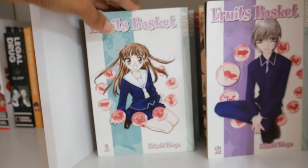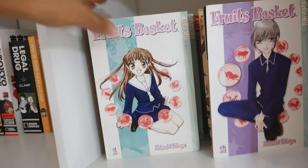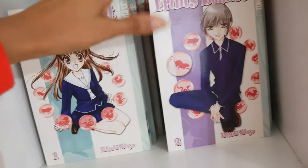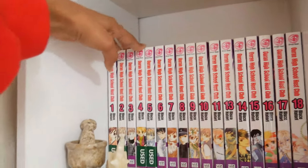This fourth box carries Fruits Basket. I'm sure a lot of y'all have already seen my Fruits Basket chat review — I reread this after many years of owning it and it was so fun to reread. Down here I have Ouran High School Host Club, which is a series I'll be rereading soon.